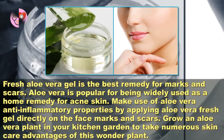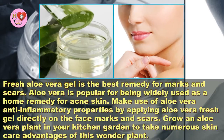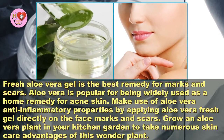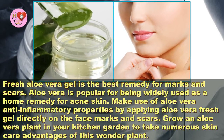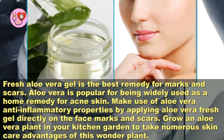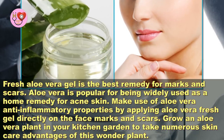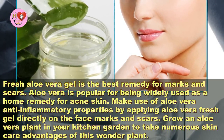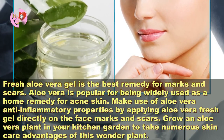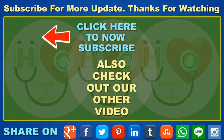Fresh aloe vera gel is the best remedy for marks and scars. Aloe vera is popular for being widely used as a home remedy for acne-prone skin. Make use of aloe vera's anti-inflammatory properties by applying fresh aloe vera gel directly on the face marks and scars. Grow an aloe vera plant in your kitchen garden to take advantage of this wonder plant's numerous skin care benefits.